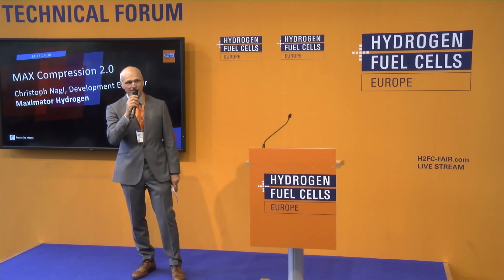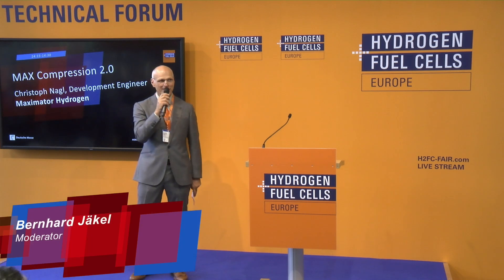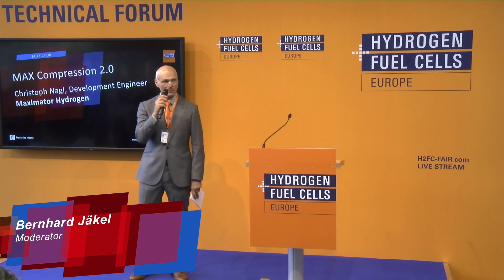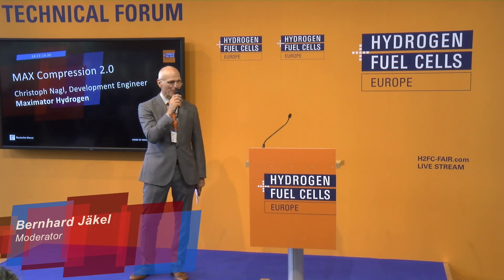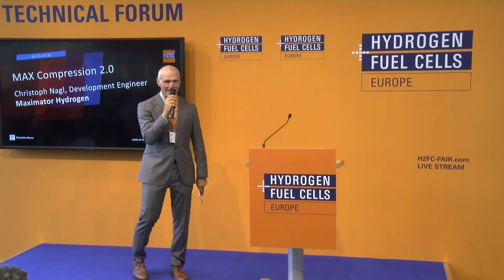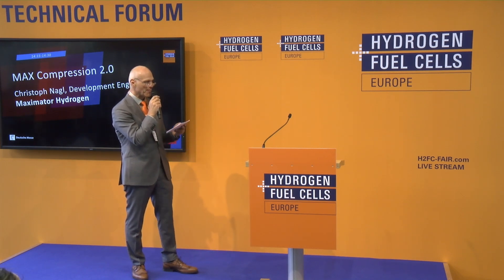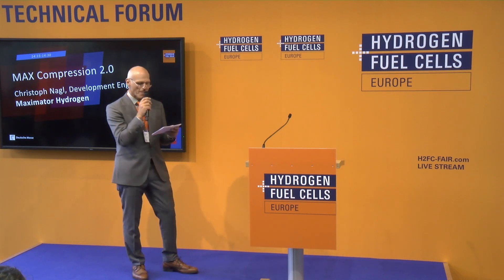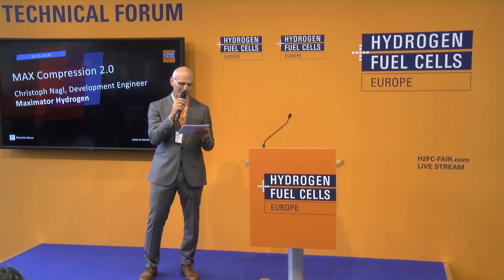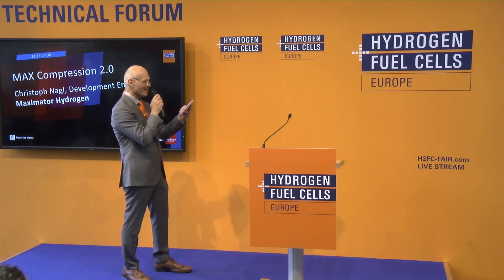Welcome ladies and gentlemen to the Technical Forum of Hydrogen and Fuel Cells Europe at the Hannover Fair 2022. My name is Bernhard Jekyll, I'm the moderator on this stage today and tomorrow. The next presentation is about Max Compression 2.0 and the speaker is Development Engineer of Maximator Hydrogen — his name is Christoph Nagel. Welcome to the stage.